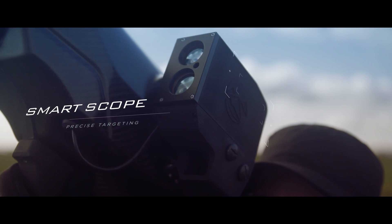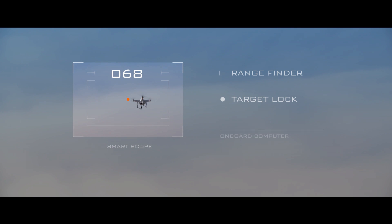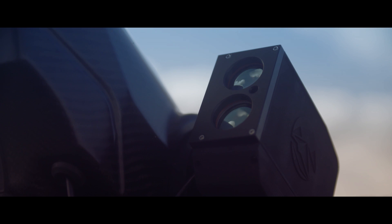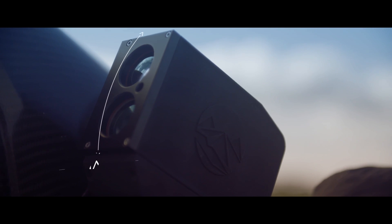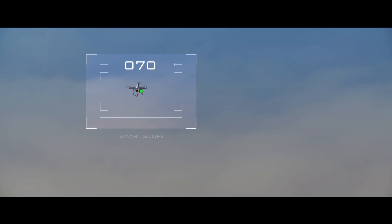The launcher is equipped with a smart scope to assist in precise targeting. The operator acquires a target while receiving constant feedback from the smart scope. The onboard computer tracks the target's flight path and calculates the required projectile trajectory to intercept a hovering or moving drone. The smart scope responds, forcing the operator to adjust their aim. Vertical adjustments account for range while lateral adjustments allow the operator to accurately lead a moving target. When the smart scope is locked onto the target, a solid tone indicates the system is ready to launch.